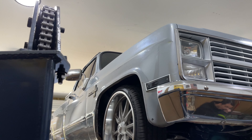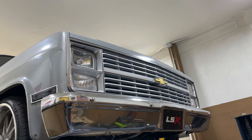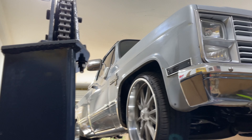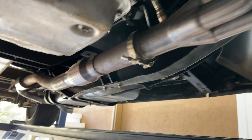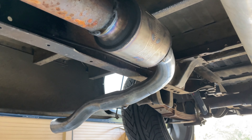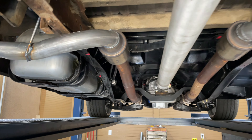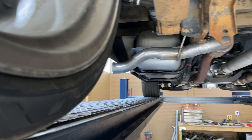Alright guys, 1984 C10 Scottsdale — nice lowered truck. Got a 5.3 swap in it with a Texas Speed Stage 3 cam. It's got long tube headers, high flow cats, then three inch pipe going into two Black Widows. What we did is put side pipes on it — it had dumps on it, sounded good, but it was just too loud in the cab, so we put it out the sides on each side.